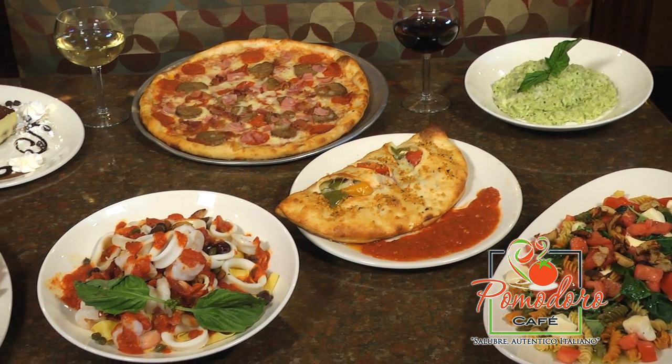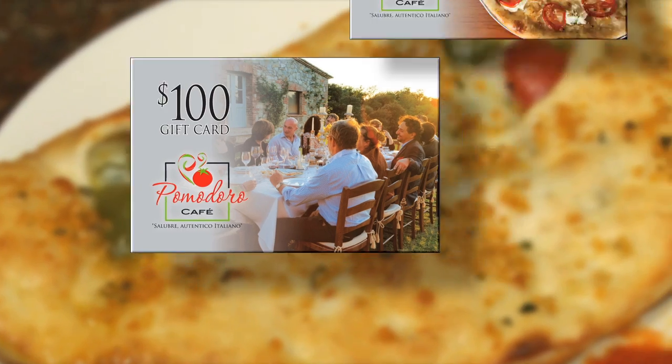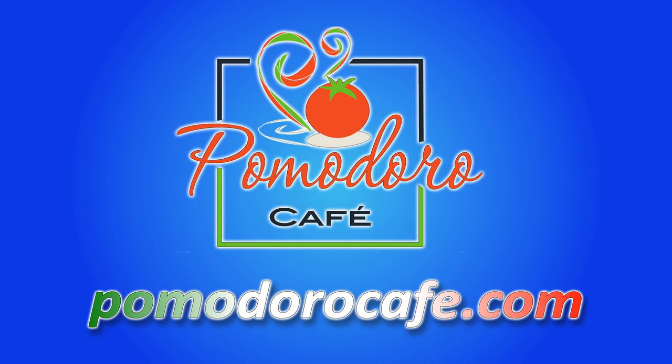Give the gift of fresh Italian cuisine with a Pomodoro gift card. For a limited time, buy a $100 gift card and receive a $30 gift card for free. Stop by or go to PomodoroCafe.com.